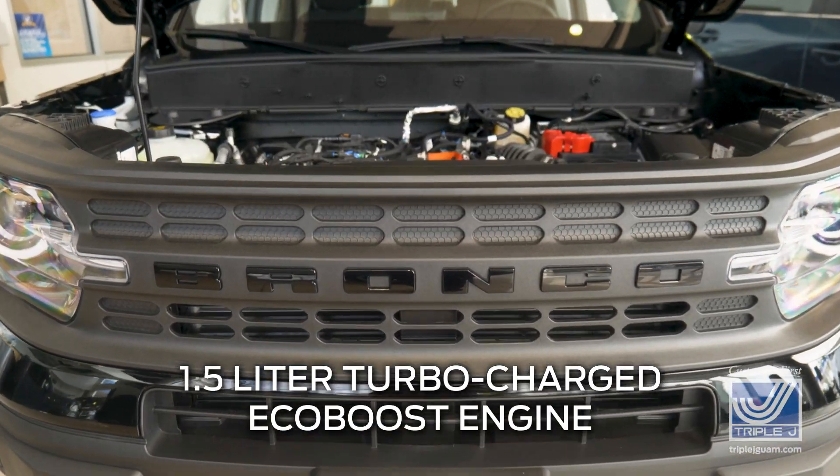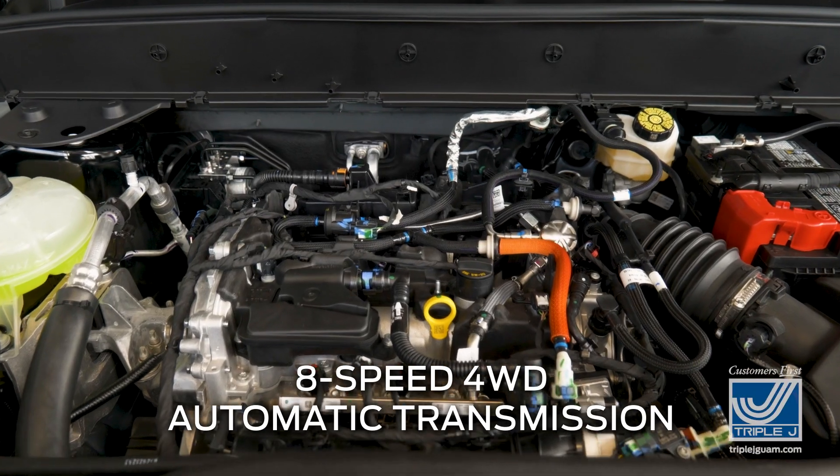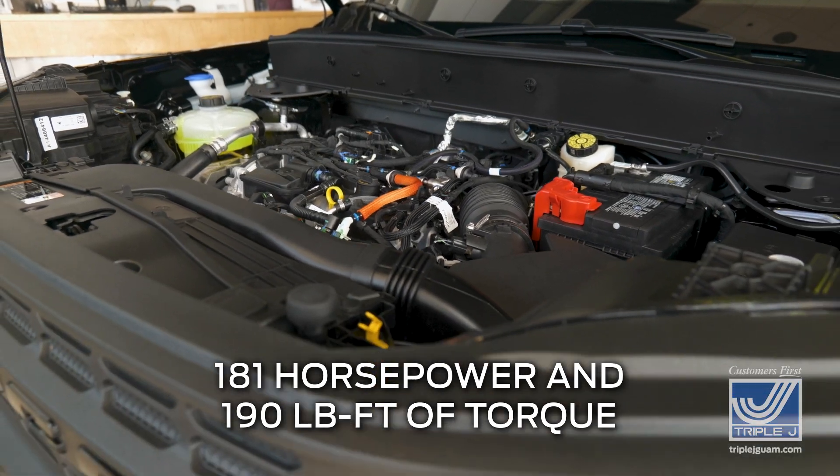The 1.5-liter turbocharged EcoBoost engine is paired with an eight-speed four-wheel drive automatic transmission that can push out 181 horsepower and 190 pound-feet of torque.